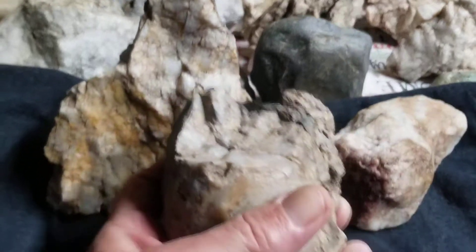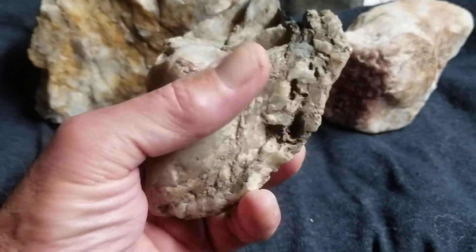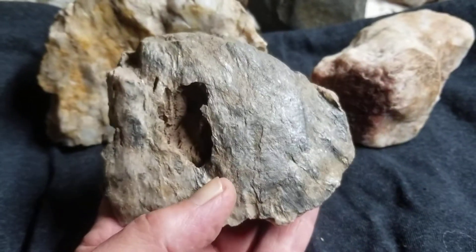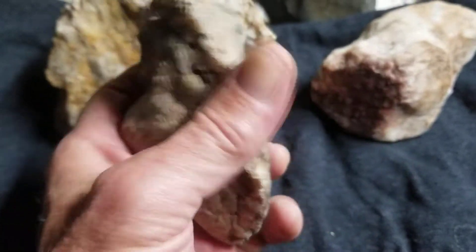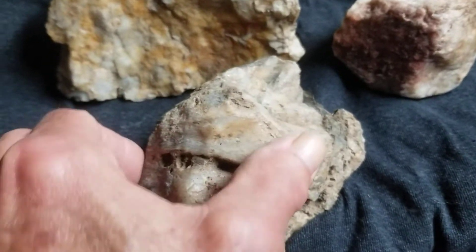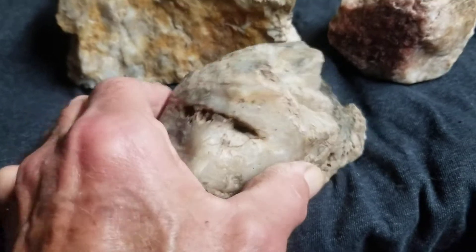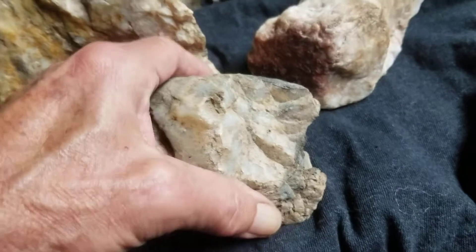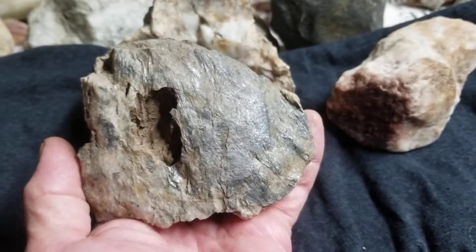We've been looking at this stone for a while — my tree root find. I think it's the head of an axe, a weapon. It's very old. This part is all polished smooth. Nothing to definitively say it's a weapon, but that's certainly what it looks like to me.